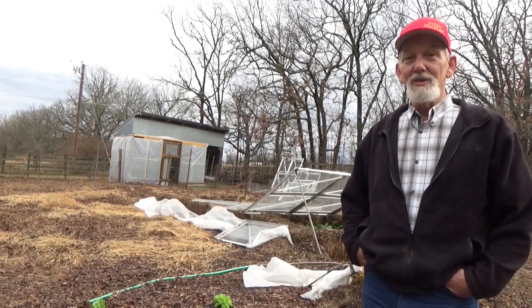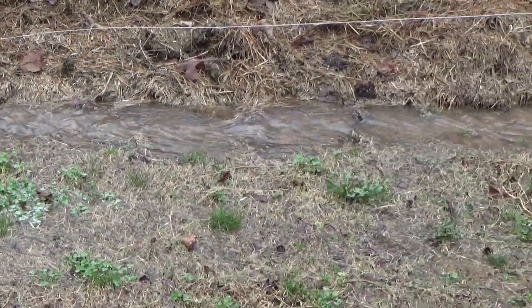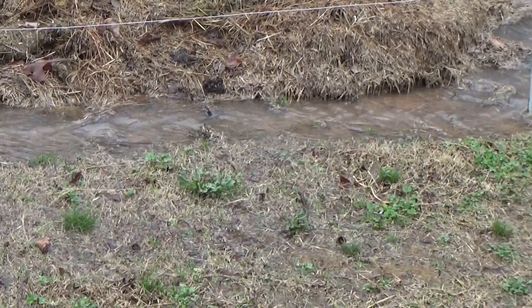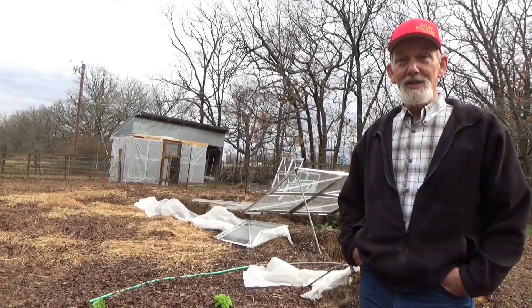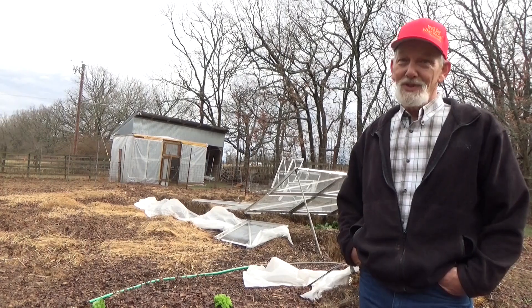A couple hours ago we had a thunderstorm that rolled me out of bed — a couple inches of rain really quickly. You can see the water flowing around the garden. In Colorado they're getting a snowstorm, and in Texas, well, you'll see.